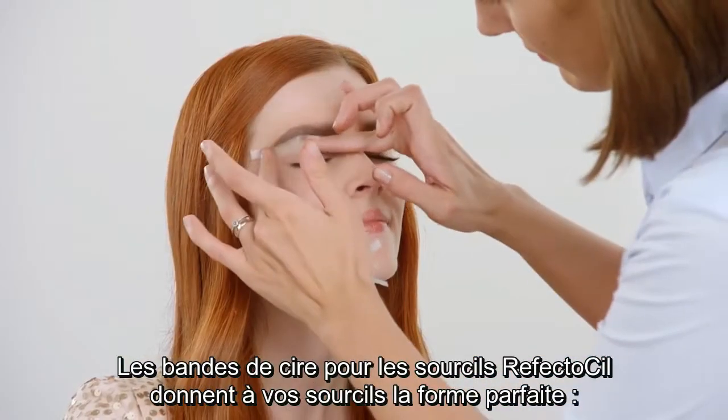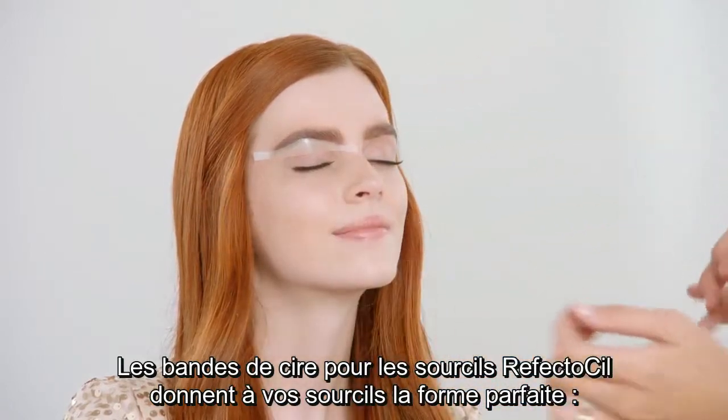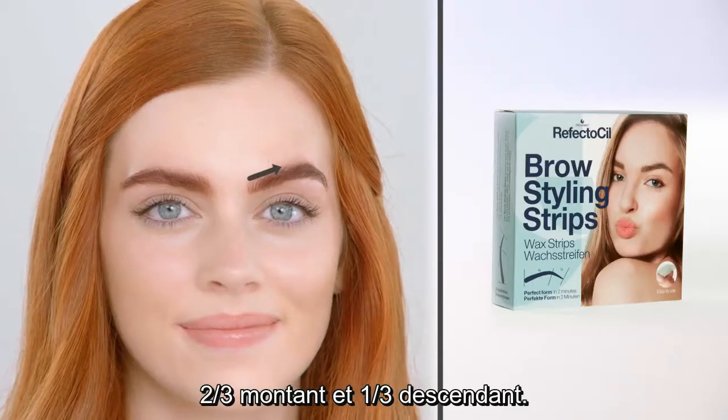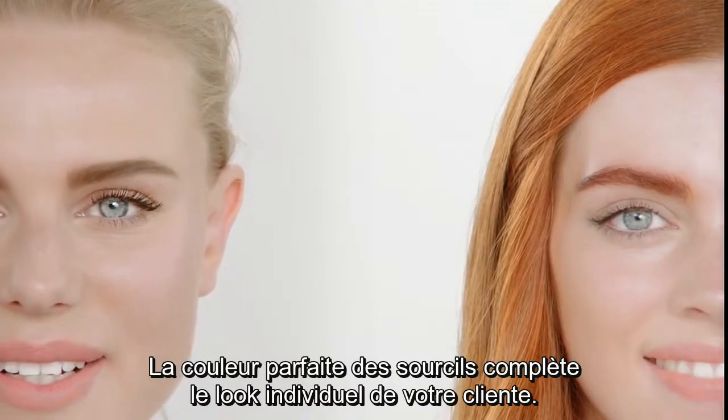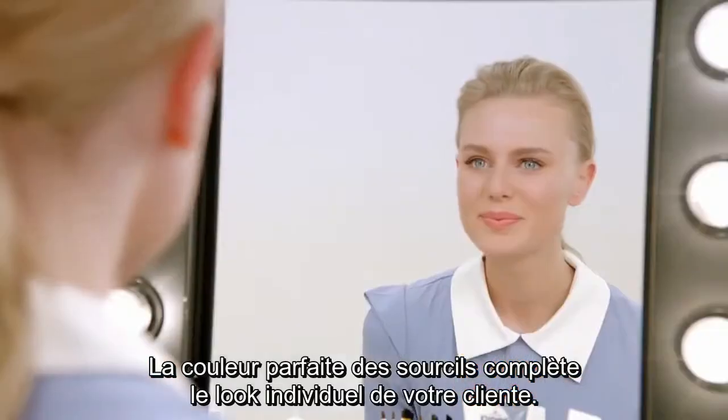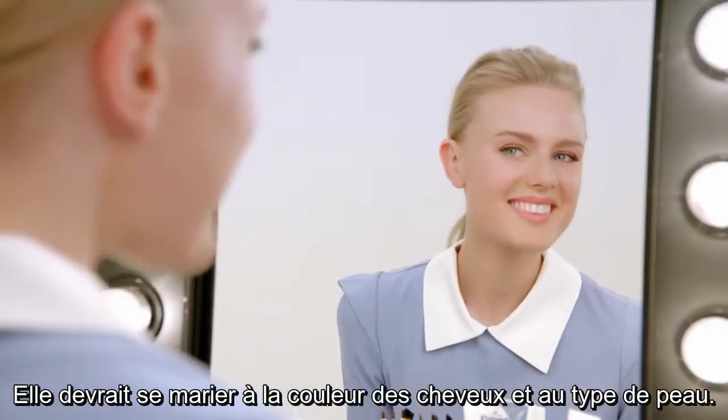RefectoSil Brow Styling Strips give your eyebrows the perfect shape — two-thirds rising and one-third falling. The perfect brow color complements the individual look of your client. It should match hair color and skin type.